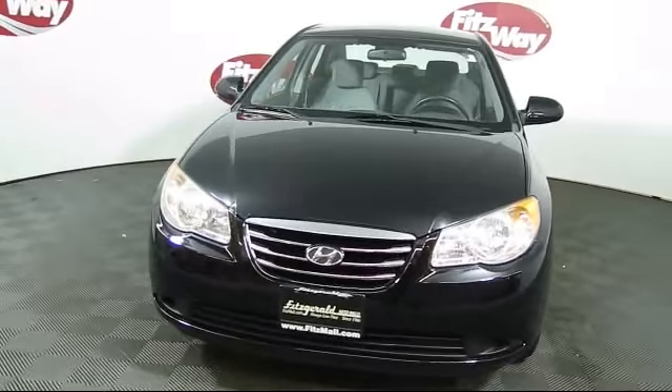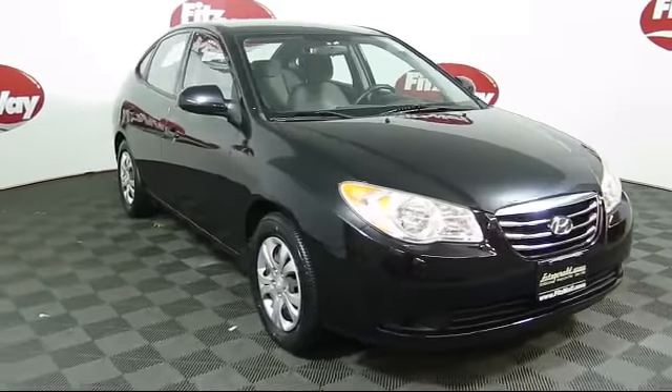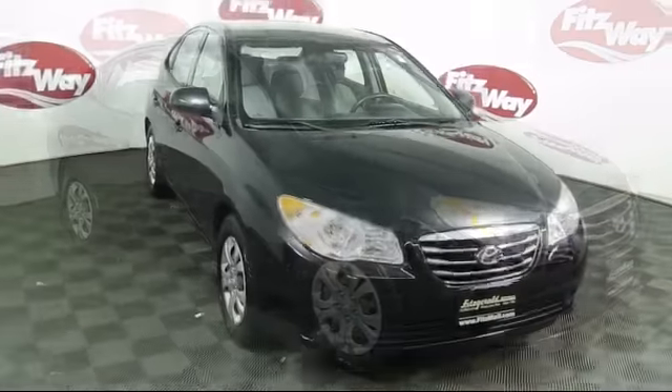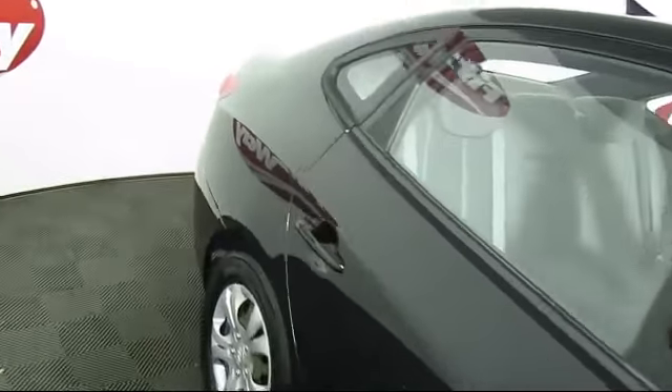and comes equipped with MP3 player, keyless entry, moonroof, rear spoiler, cruise control, bucket seats, rear defroster, and much more.